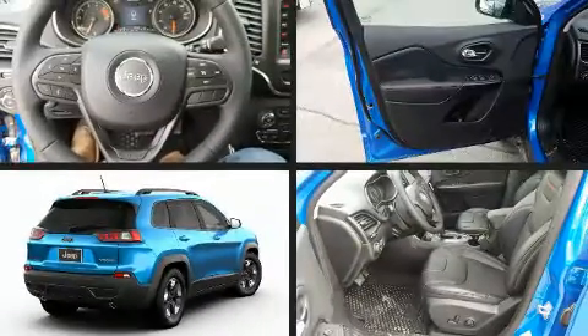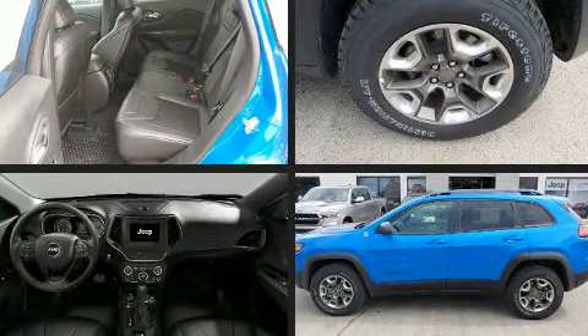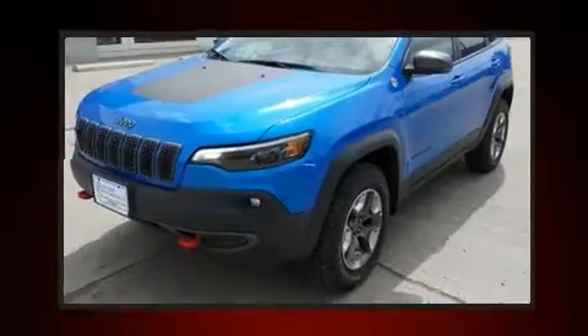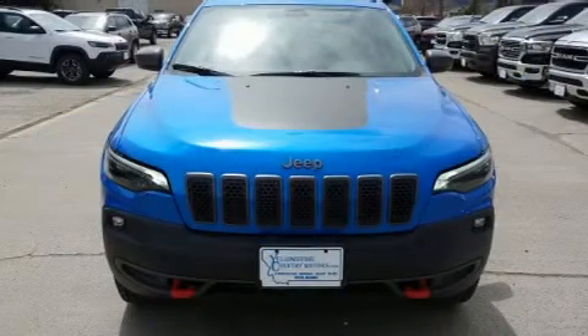Load your family into the 2019 Jeep Cherokee. Jeep prioritized practicality, efficiency, and style by including front and rear reading lights, heated seats, automatic temperature control, skid plates, a roof rack, and a split folding rear seat.